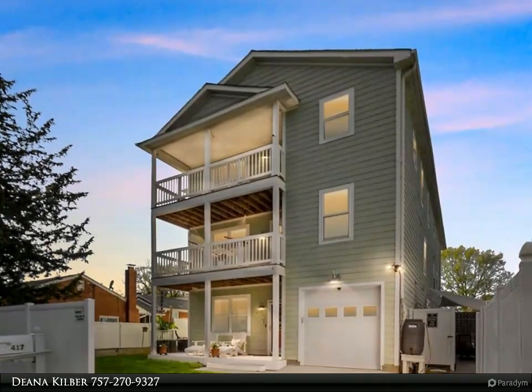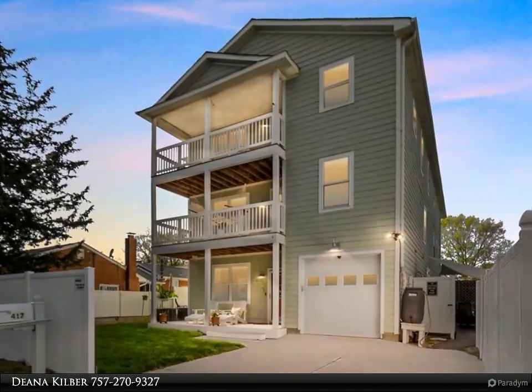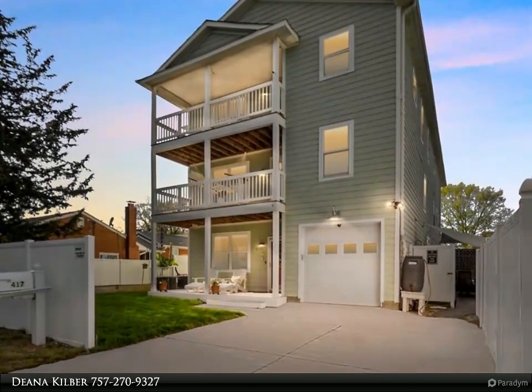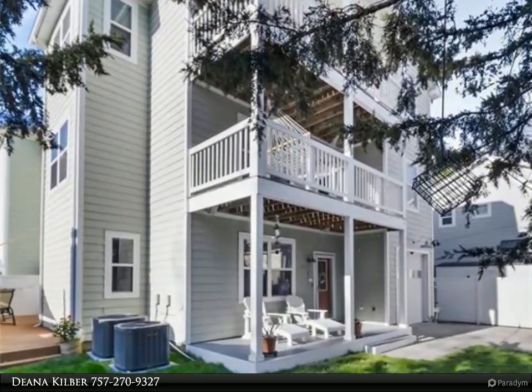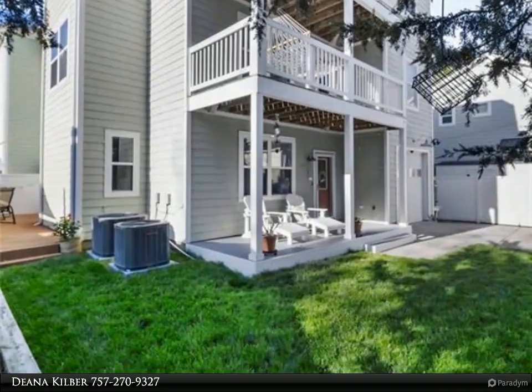This Berkshire Hathaway Home Services Towne Realty property video is presented by Deanna Kilber. This incredible three-story, five-bedroom home is just three blocks from the boardwalk in the heart of Old Beach.